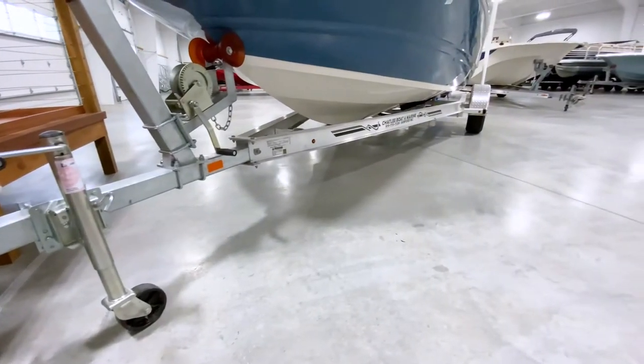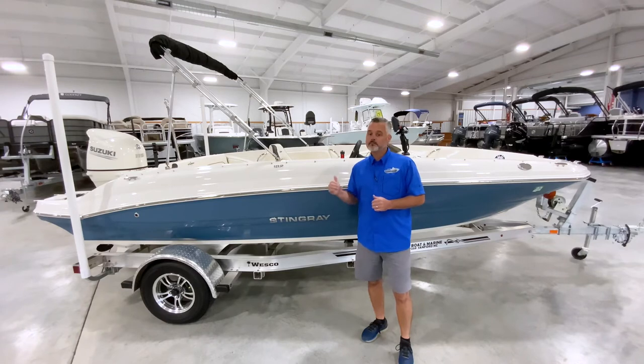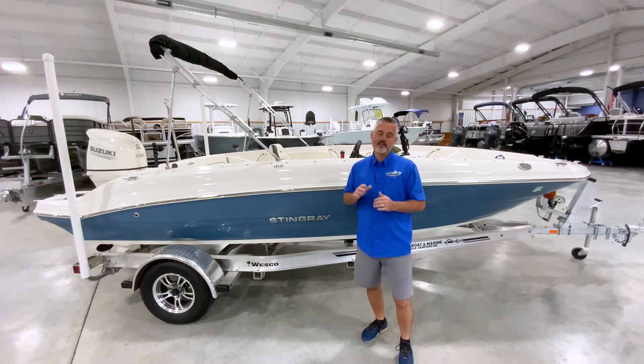Comparable 2022 models, which are completely sold out and unavailable, on a custom trailer like this are selling for around $43,000. This boat is available now and is an incredible deal at $36,995.